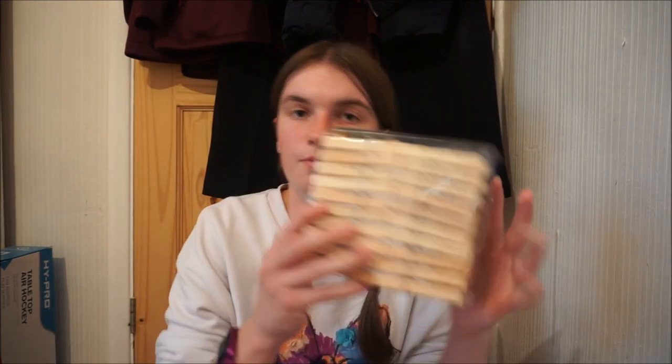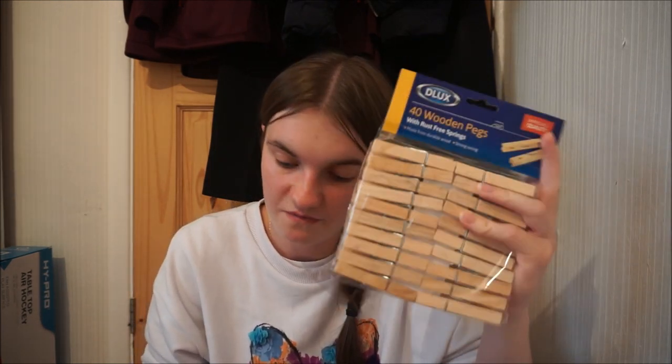We've got some wooden pegs for a garden because we have run out. With the weather being better recently I want to get my clothing out a lot more. So I got them for a pound.